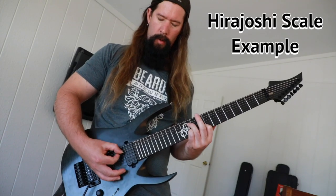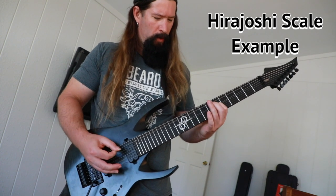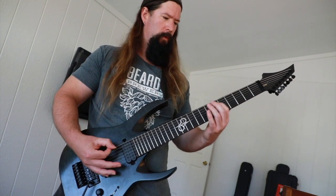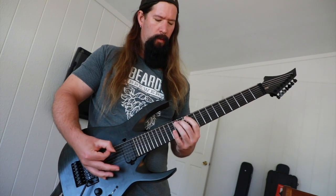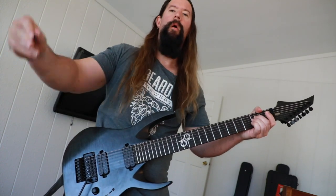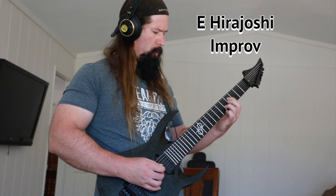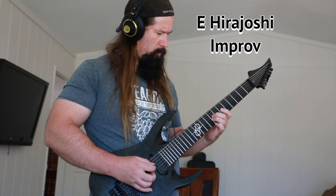To my ears it has a tasty Lydian vibe. Let's hear a musical example to get the sound in your ears. Now, everybody knows the best way to impress the babes and the dudes is to improvise wicked lines over a drone.